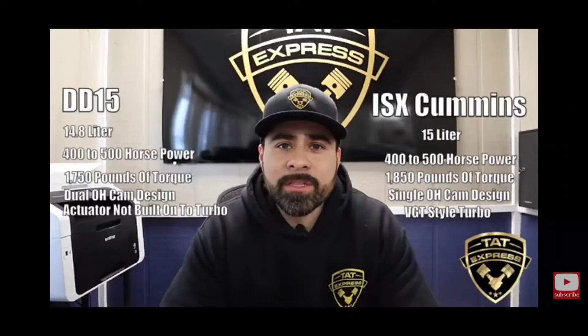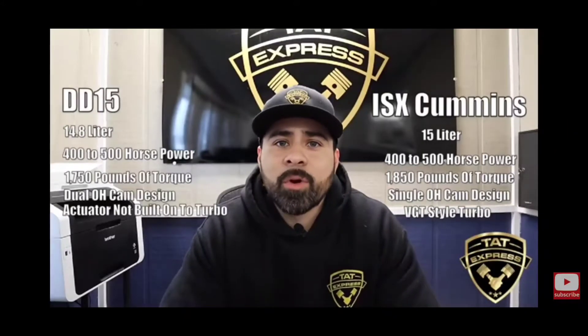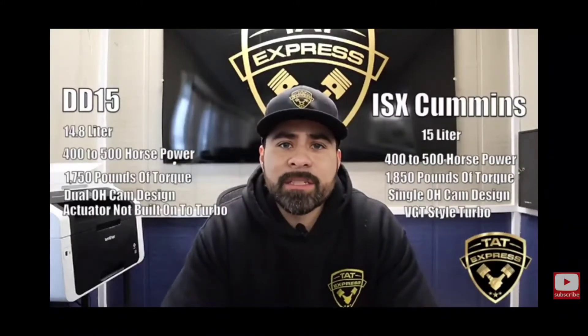Compared to those, you are going to be spending more money on the Cummins when it comes to initial cost, and you're also going to be spending more on parts when it is time for repairs. Detroit has a large market — they've taken over a lot of the on-highway truck market, so they have a better pricing point when it comes to repairs.